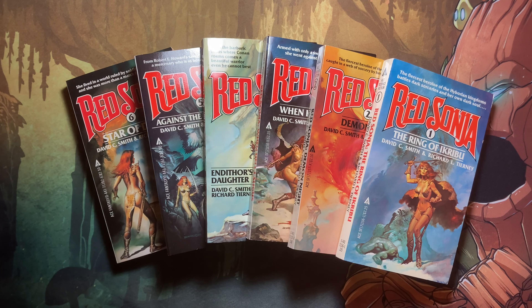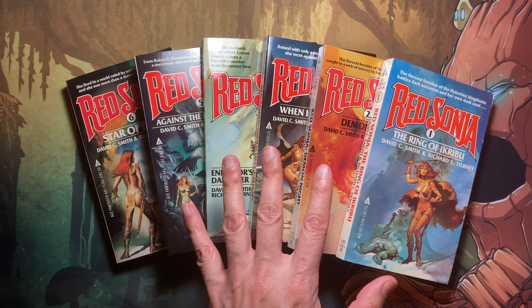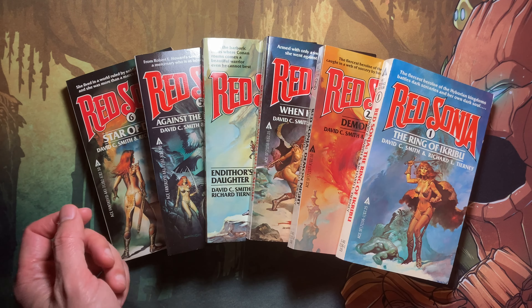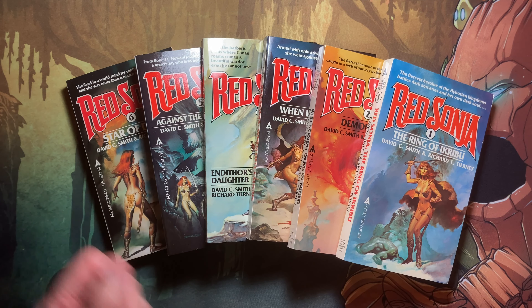These were published by Ace Books and came out during the time of Conan the Barbarian hitting its full stride with the two great movies with Arnold Schwarzenegger starring in it, and of course the comics featuring stories by Roy Thomas. These were commissioned at the same time as Roy Thomas, along with artist Barry Smith, created the Red Sonia character to complement Conan the Barbarian.